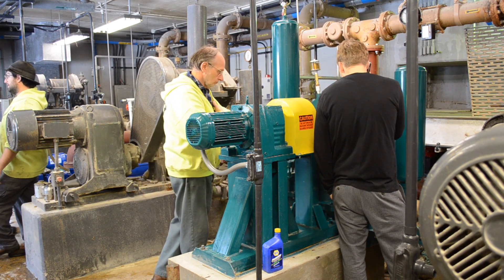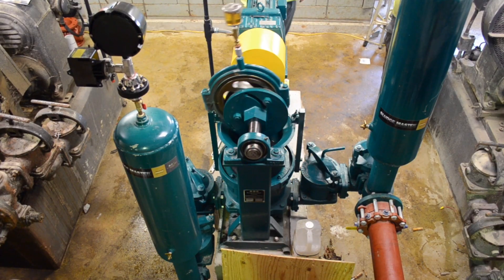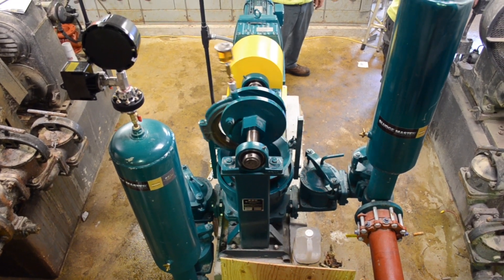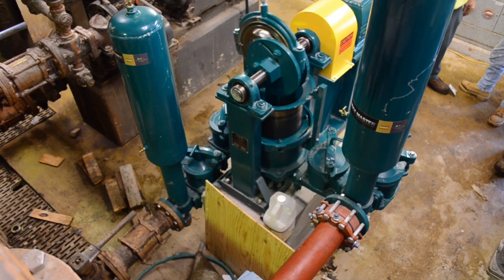When it comes time to rethink your sewage handling pumping equipment, talk to a leader in sewage pump manufacturing with an over 30-year track record designing and manufacturing sewage pumps worldwide. Talk to WasteCorp Pumps.